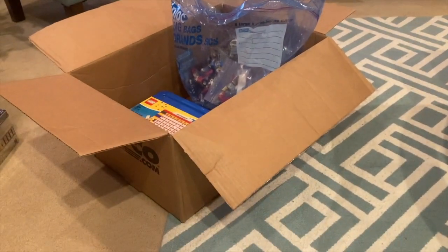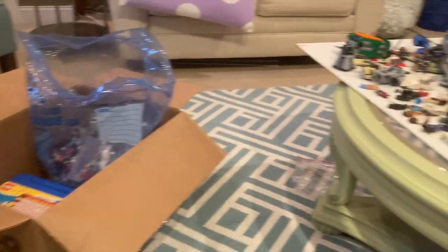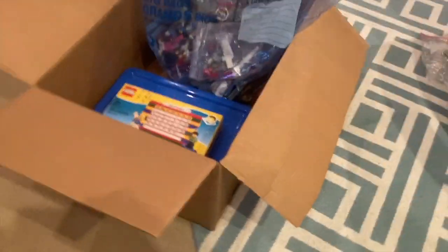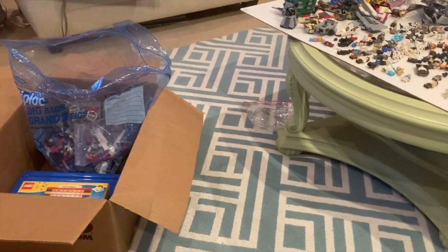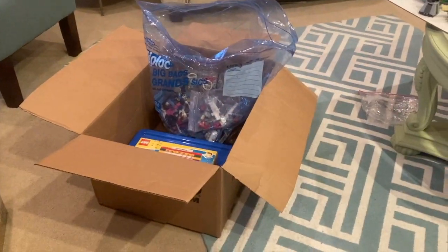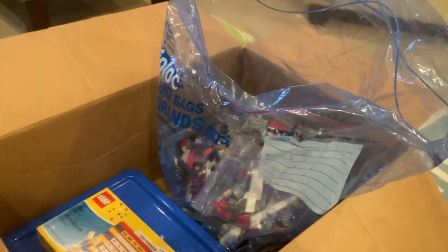Welcome back to Mainly Bricks! I am so insanely excited right now — I just got what is probably the greatest Lego haul in terms of value I've ever gotten in my life. Let me give some backstory: all the stuff you see right now I got on Facebook Marketplace, which is where I get my deals, and I got all of this for a very good price.